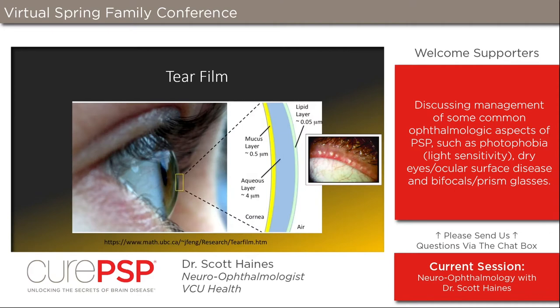Tears are more complicated than just watery stuff in the eye. There are actually three important layers to the tear film from different sources. The innermost layer, adjacent to the eyeball itself, is a mucus layer — a surfactant that spreads the tear film evenly across the eye. Then there is the watery layer, created by the lacrimal glands, which is the biggest component in terms of volume. On top of that is a lipid, oily layer.